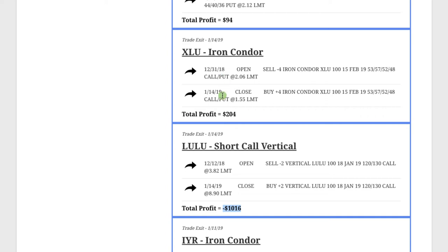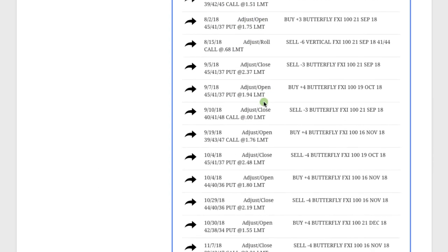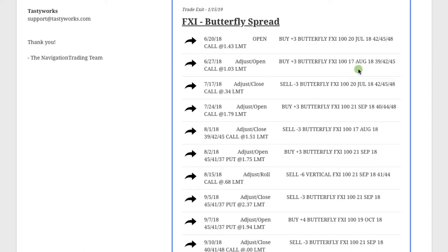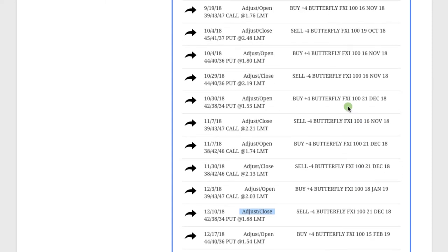XLU, the utility ETF — in and out of this one, no adjustments, for a profit of $204. And then FXI — look at all these adjustments. This was one that we were actually in since June. We were doing a butterfly here and we continued to make adjustments, rolls, opens, close, book profits, open more, and just continue to adjust this one back to profits. That's after FXI moved significantly against us right out of the gate, and we were able to manage back for a profit. That's one of the keys to consistency — not just putting on trades and taking them off.